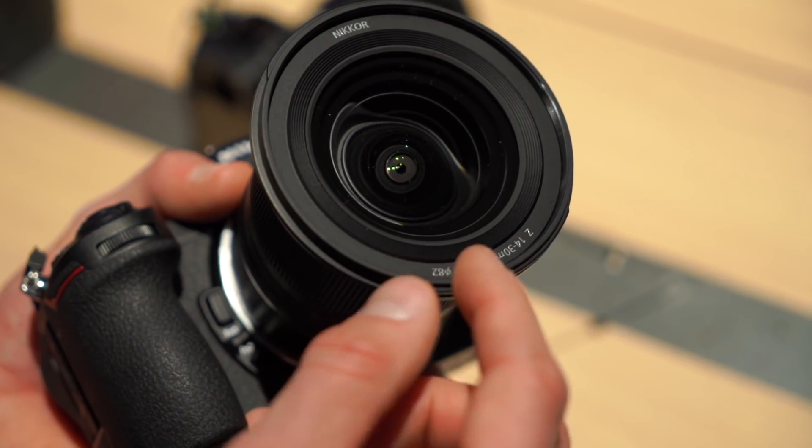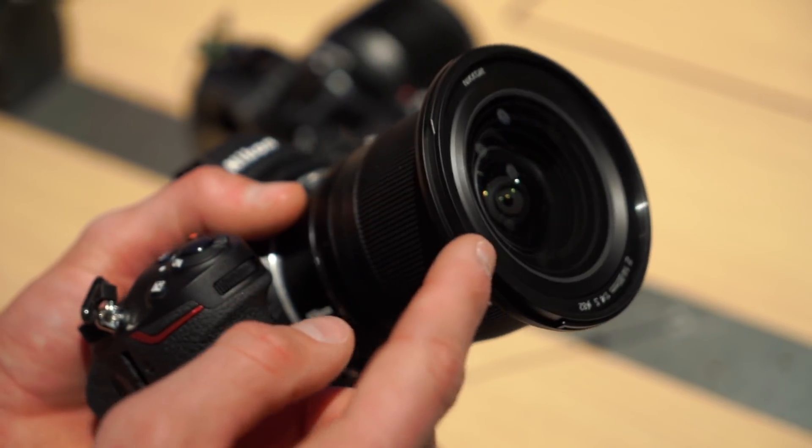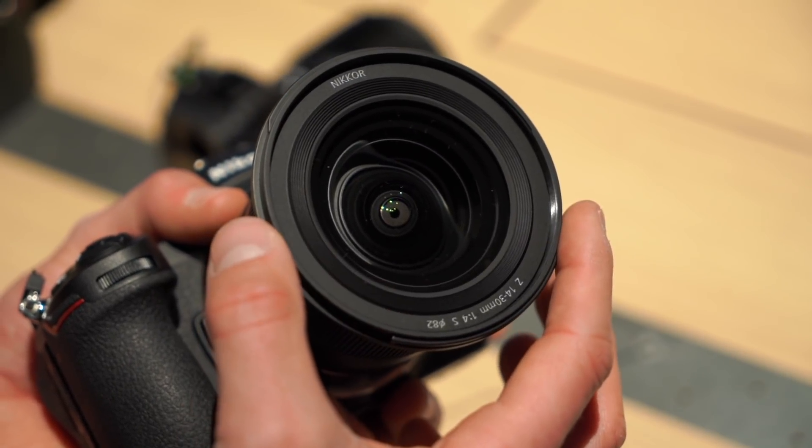Perhaps the coolest thing about this lens is that it's actually flat on the front. What that has enabled Nikon to do is make it compatible with 82mm polarizers and filters. In fact, this is the first filter-attachable 14mm ultra-wide angle zoom lens ever.